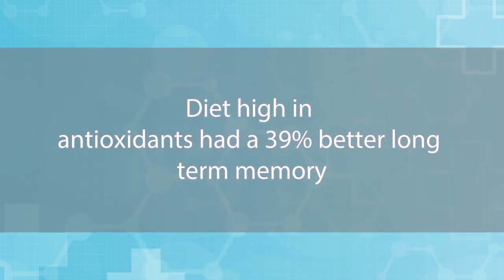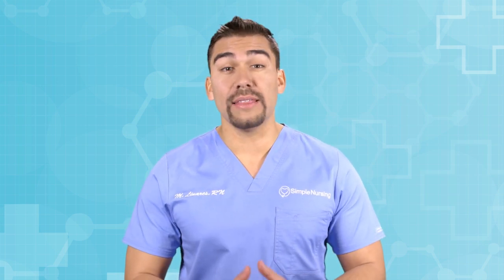Here's our solution. A nine-year study showed that a diet high in antioxidants had 39% better long-term memory than a diet without it. Antioxidants work by protecting those neurons from free radicals that cause damage and basically ruin those connection pathways in the brain.